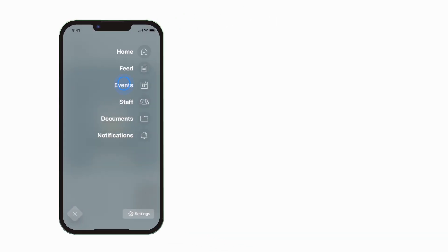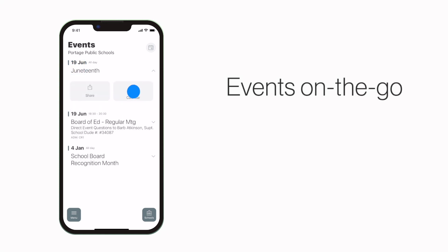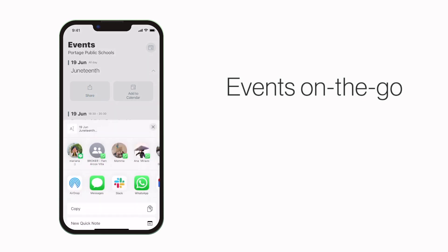The events section shows a list of events throughout the school. You can use this button to add an event to your calendar, or tap here to share the event with friends and family.